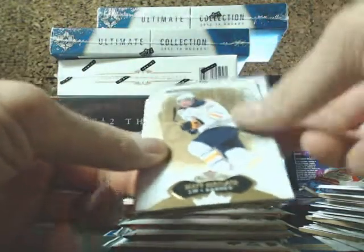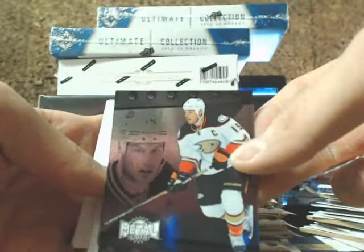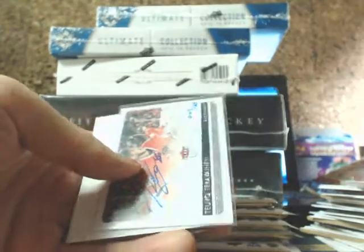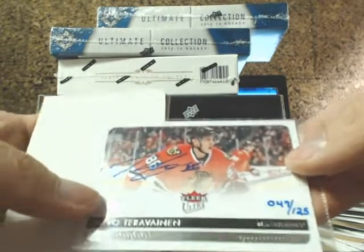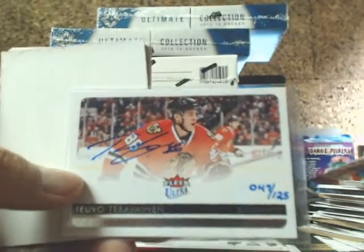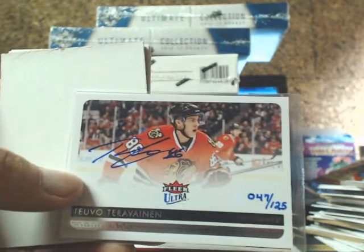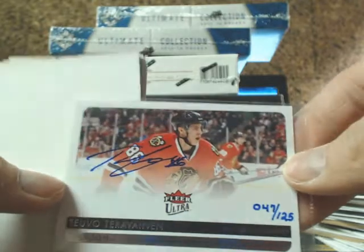And we have a buyback in here too. We have a Metal Universe of Ryan Getzlaff for the Ducks, and a Flair Ultra buyback number 047 of 125, going out to the Chicago Blackhawks — two of Tervain, 47 of 125.